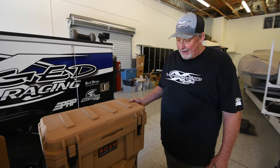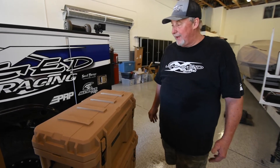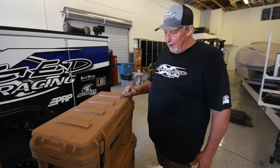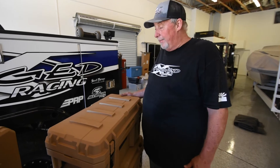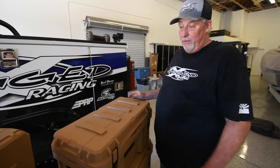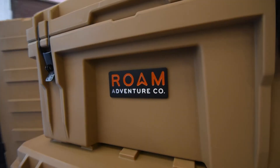They're stackable. The latches on the front don't interfere with anything. These things are really nice — super, super tough, super strong. I can stand on them, no problem. They'll stow away good; you can pack them in various different locations depending on what your needs are. Rugged boxes from Roam Adventure.